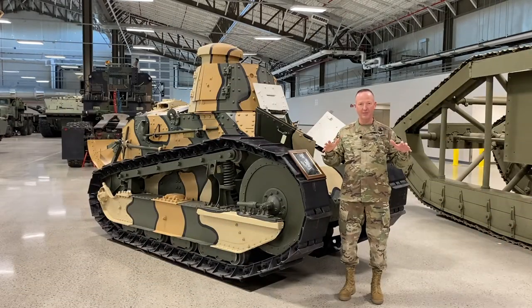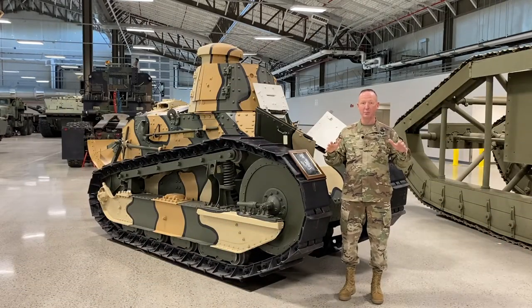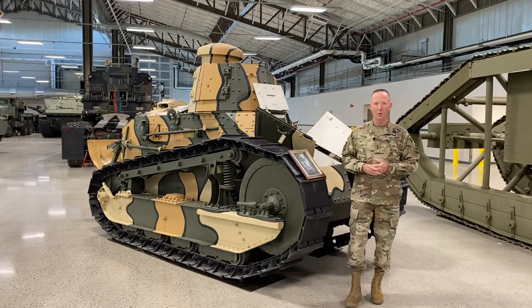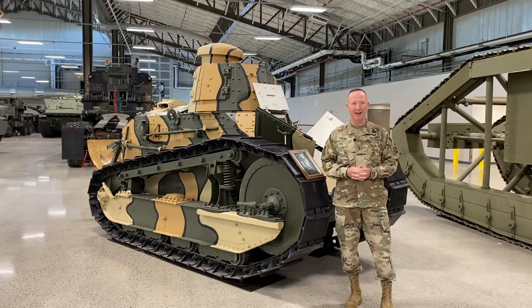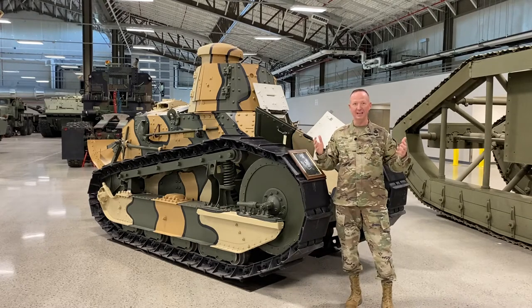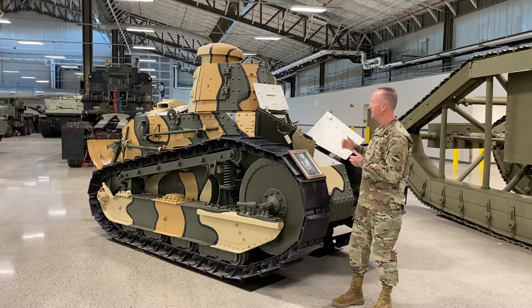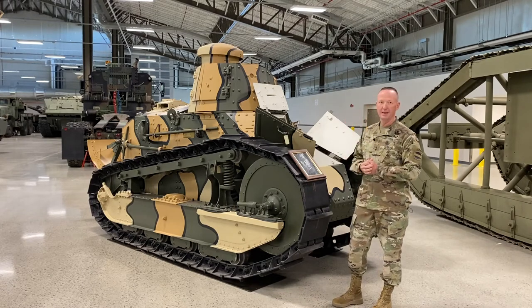These vehicles used to be at Aberdeen Proving Grounds in Maryland. When I was a young child, my grandmother worked at Aberdeen and she used to drag us down there on special days like Veterans Day or open houses, and I would play on these machines as a young child. I want to demonstrate this incredible piece here — a U.S. prototype M1917 six-ton tank.